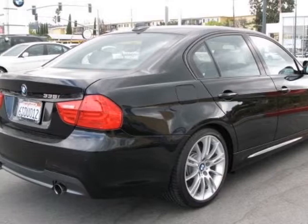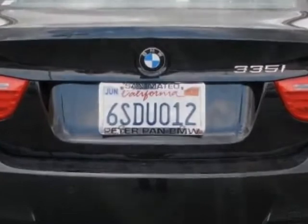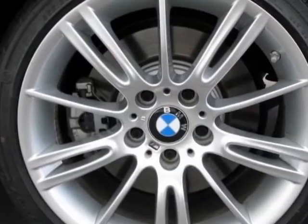Additional options for this vehicle include a hard drive-based navigation system, BMW Assist, iPod and USB adapter, and steering wheel and the M Sport package.